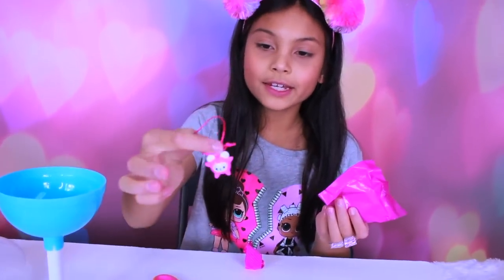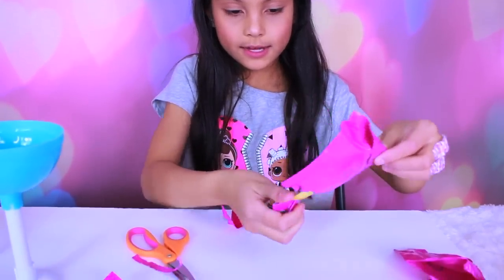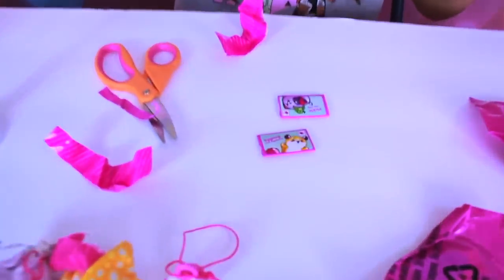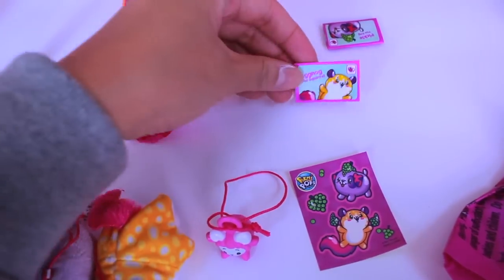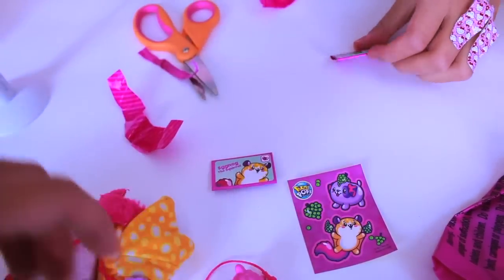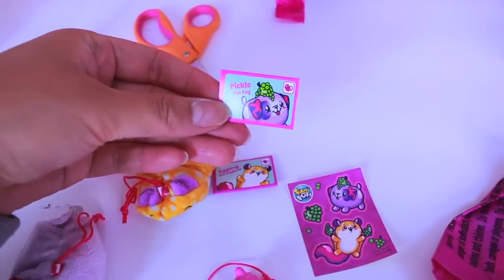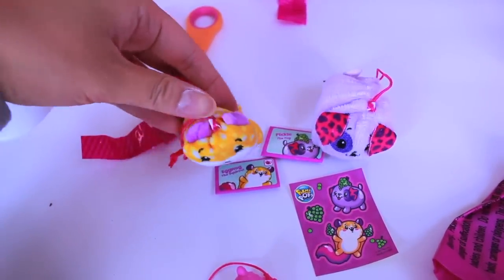This is so cute! So we got some scented stickers. Those are the names of the plushies. This is Eggnog the Squirrel. And this is Pickle the Pug. Pickle the Pug and Eggnog the Squirrel.